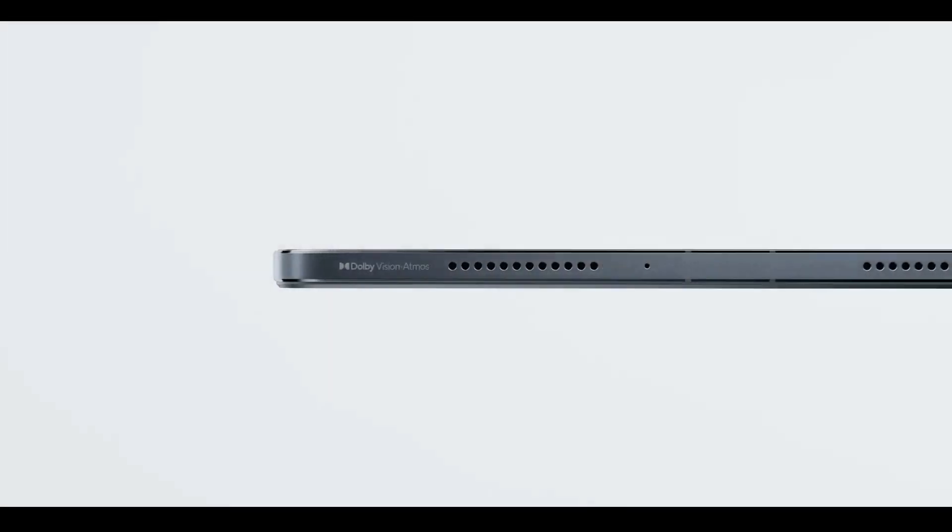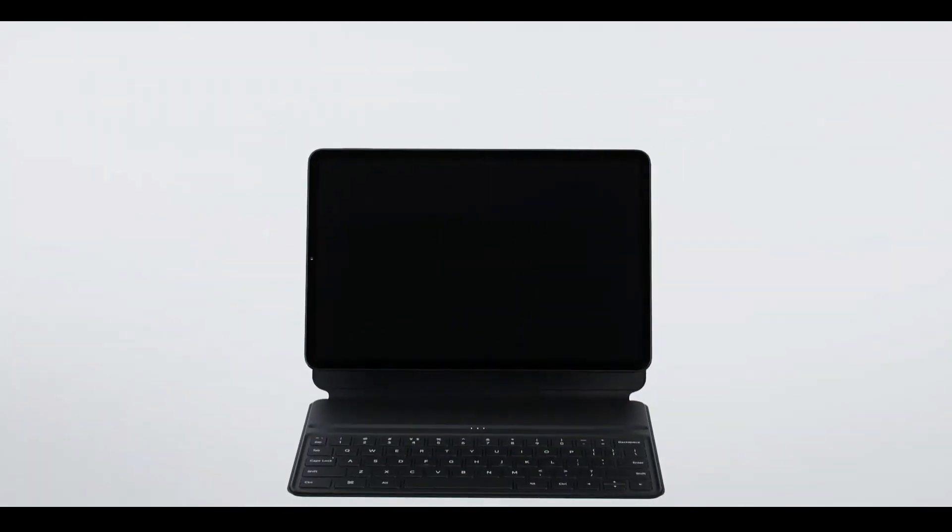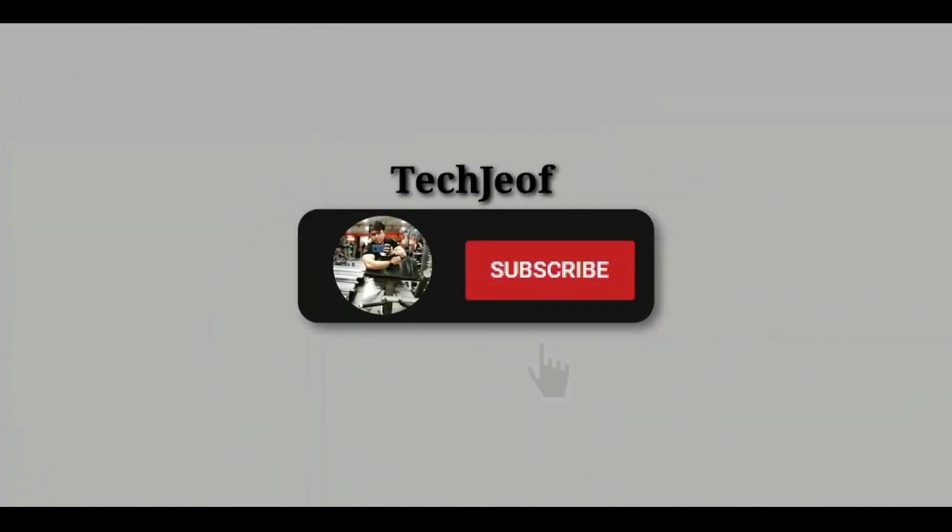So, what do you think of this new Xiaomi Pad 5 series? Let me know your thoughts in the comments down below, and if you like what you see here, subscribing to the channel would be absolutely amazing. As always, I will catch you guys in the next one — thanks for watching, peace out.